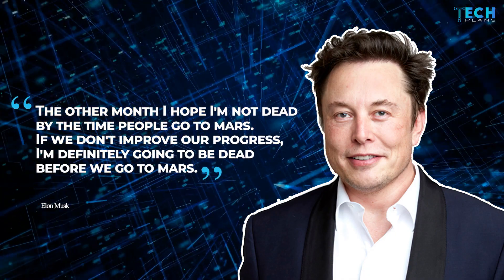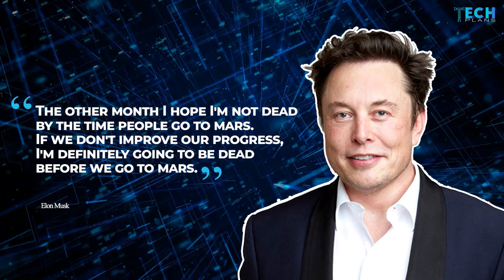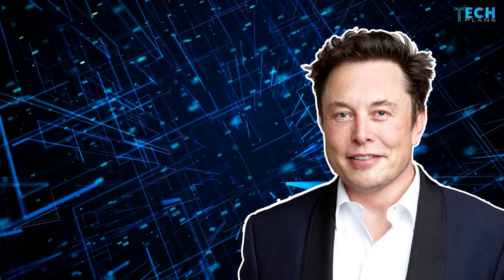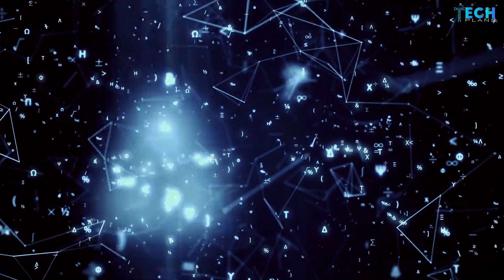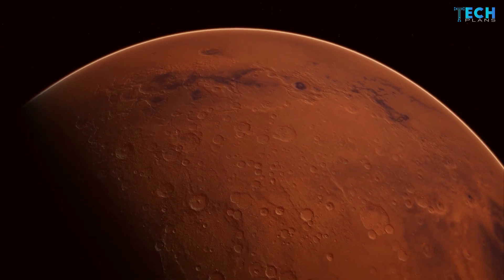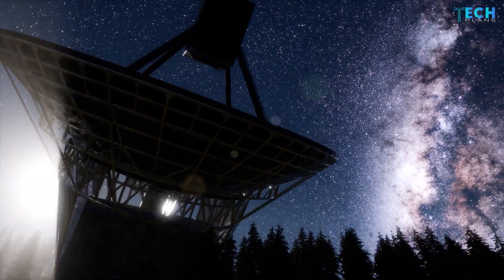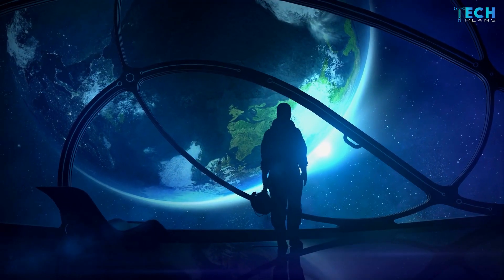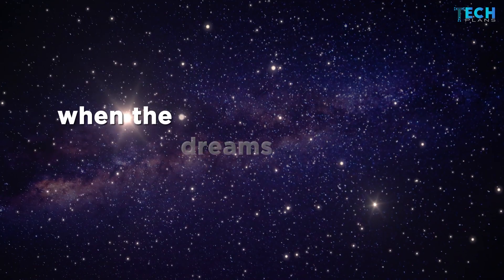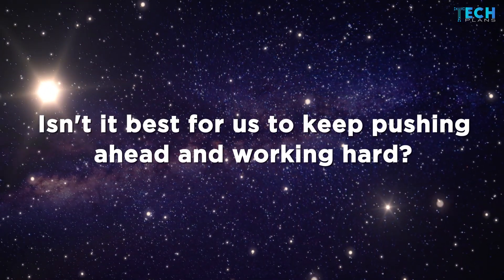"The other month, I hope I'm not dead by the time people go to Mars. If we don't improve our progress, I'm definitely going to be dead before we go to Mars," said Elon Musk. Many pioneers in science have died before their futuristic dreams were realized. We want to step onto Mars in our lifetime. Science and development are carefully tough things to pursue, but when the dreams are stronger, why should we wait?